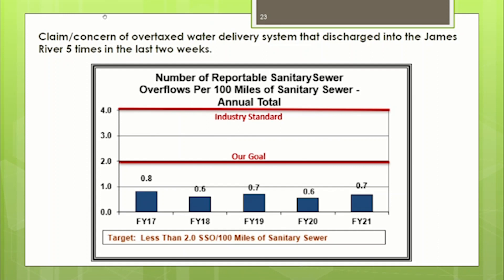Recently in mid-August, we got a claim that Chesterfield County's water delivery system is overtaxed and discharged into the James River five times in a two-week period. This is one of 100 performance measures on our website. It measures reportable sanitary sewer overflows per hundred miles of sanitary sewer over a year period — an industry standard of four per hundred miles. We set our goal at two, half the industry standard. Our actual performance is 0.7, about six times lower than the industry standard.